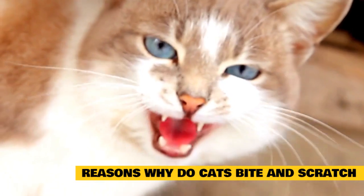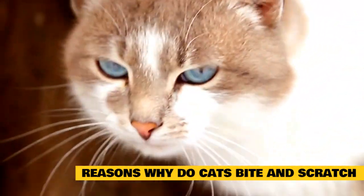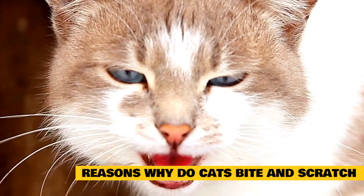Reasons why cats bite and scratch: aggressive biting often happens during a petting session, when the human companion either doesn't understand or ignores the cat's body language. While some cats love to be petted for hours on end,